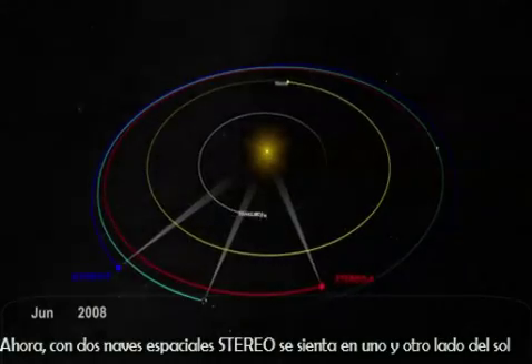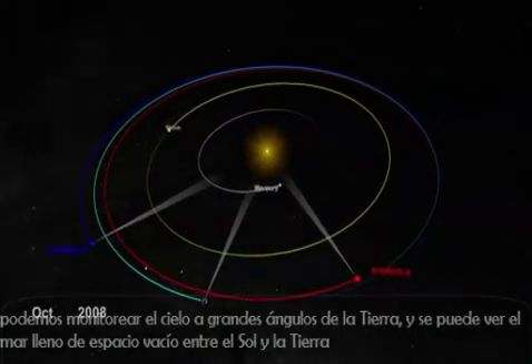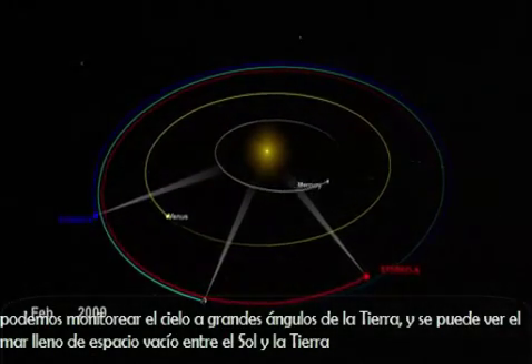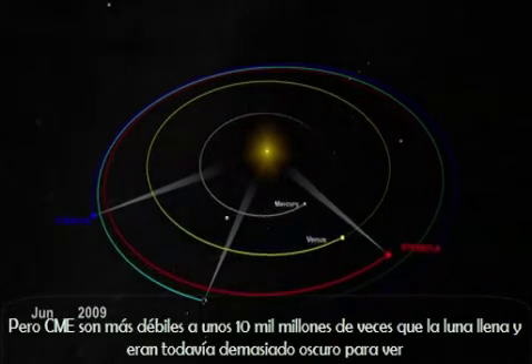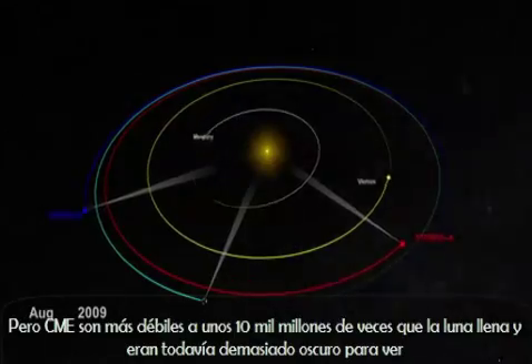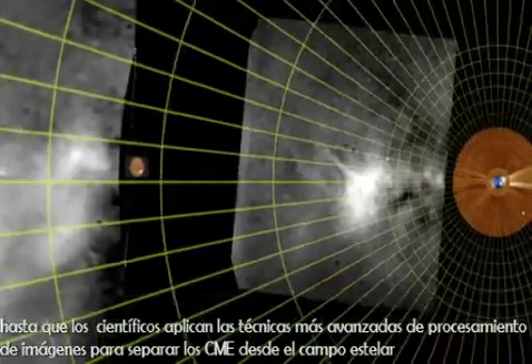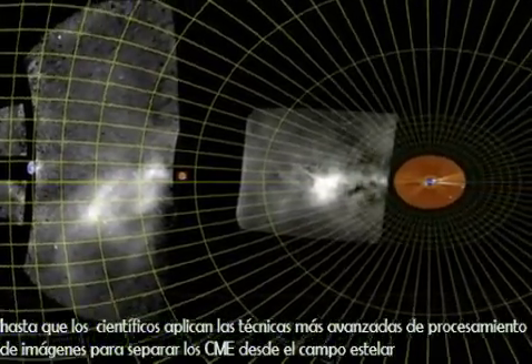Now, with STEREO's two spacecraft sitting on either side of the Sun, we can monitor the sky at large angles from Earth and can see the full ocean of empty space between the Sun and Earth. But CMEs are some 10 billion times fainter than the full Moon, and were still too dark to see, until scientists applied cutting-edge image processing techniques to separate the CMEs from the starfield.